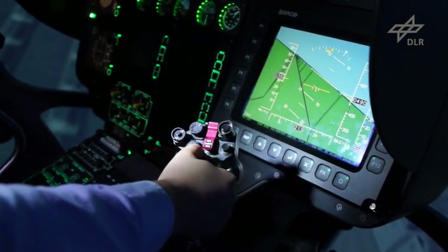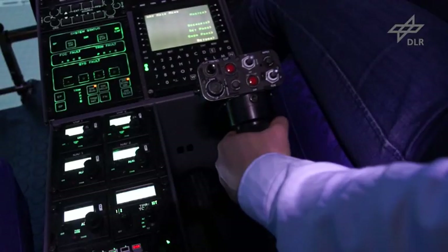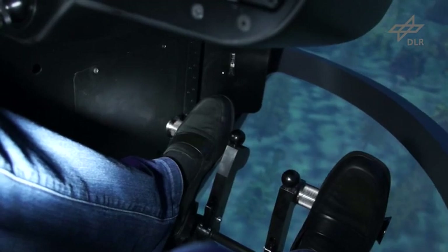The pilot of a conventional helicopter controls pitch and roll rate with the centre stick. The collective lever commands the thrust, while the pedals are used to control the yaw rate.